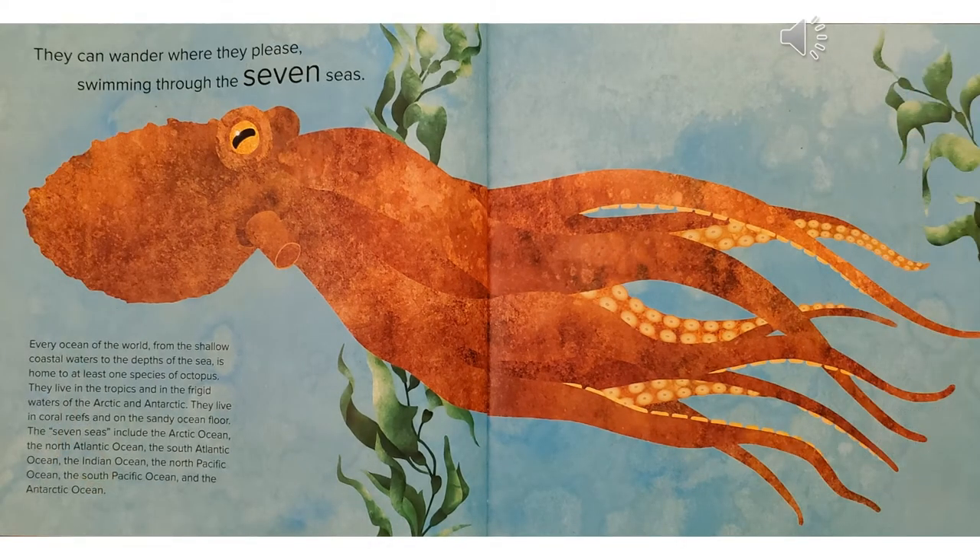They can wander where they please, swimming through the seven seas. Every ocean of the world, from the shallow coastal waters to the depths of the sea, is home to at least one species of octopus. They live in the tropics and in the frigid waters of the Arctic and Antarctic. They live in coral reefs and on the sandy ocean floor. The seven seas include the Arctic Ocean, the North Atlantic Ocean, the South Atlantic Ocean, the Indian Ocean, the North Pacific Ocean, the South Pacific Ocean, and the Antarctic Ocean.